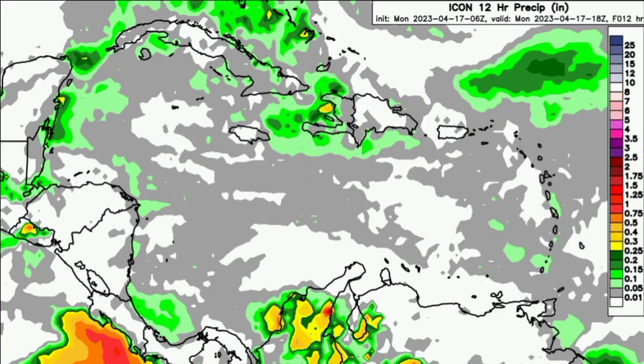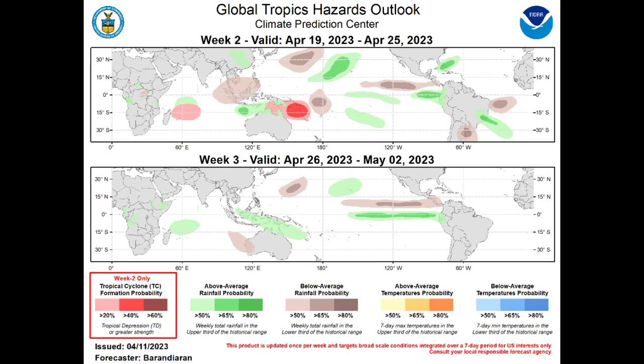Now looking at the ICON model — it is showing less rainfall for the Greater Antilles compared to the GFS, but nevertheless still that chance of rainfall for some of those areas, and especially in our hilly areas. But nothing intense is expected as we progress throughout today.